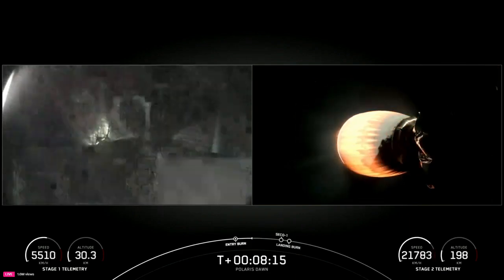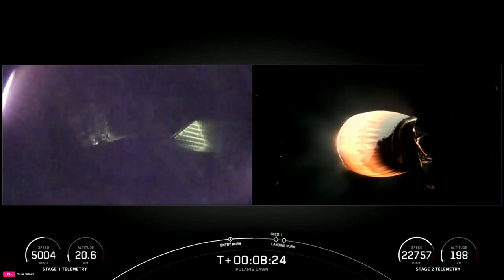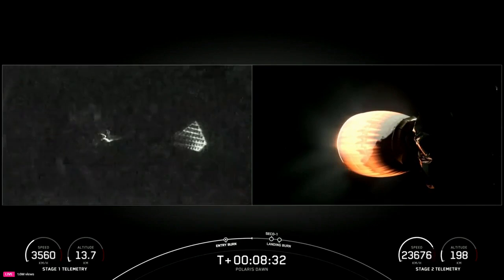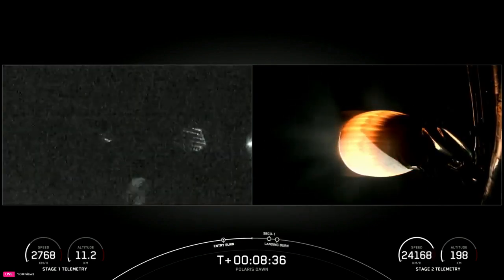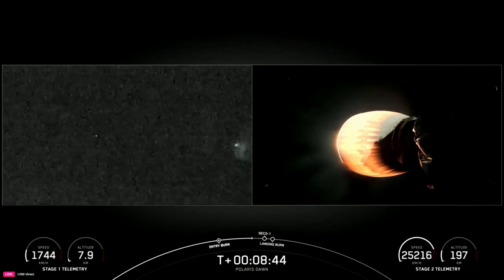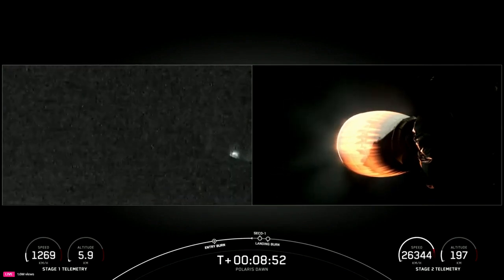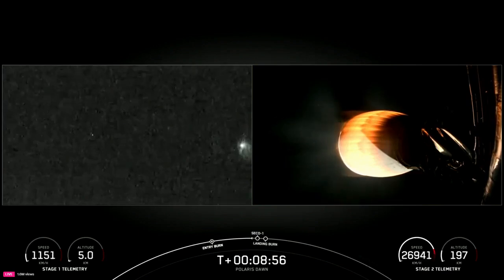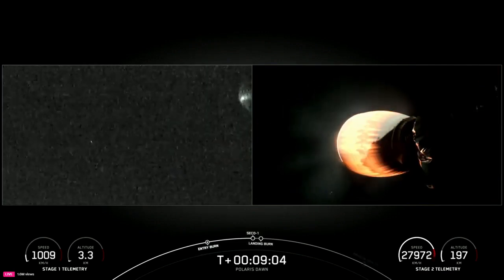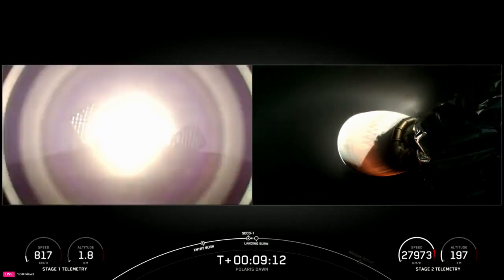The cool part is that with the stage one vehicle returning back to Earth, we get to fully utilize the atmosphere — it actually scrubs about 70% of the velocity on the vehicle. So we use that entry burn to help slow the vehicle down, then utilize the atmosphere and drag to slow it further. Then we do one single burn for the landing burn. Next up will be SECO 1 — second stage engine cutoff 1. That MVAC engine on your right-hand screen will shut down and allow the vehicle with Dragon attached to coast. MVAC shut down. And the landing burn on the first stage should be starting up momentarily — and there it is.